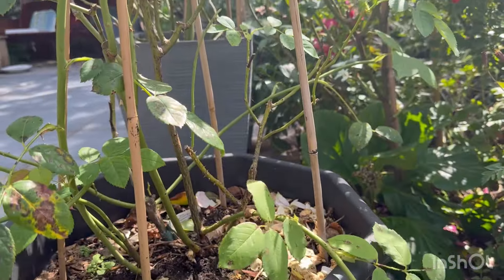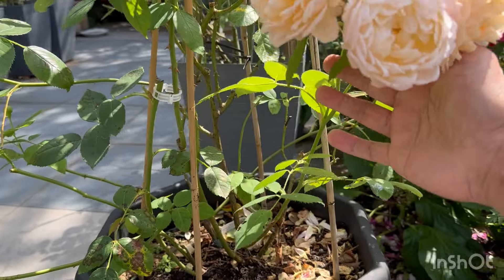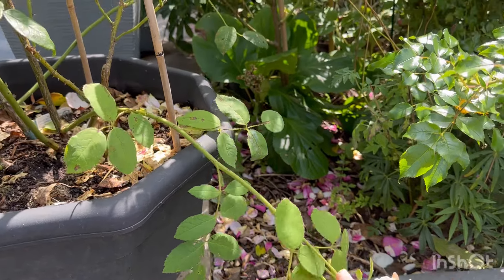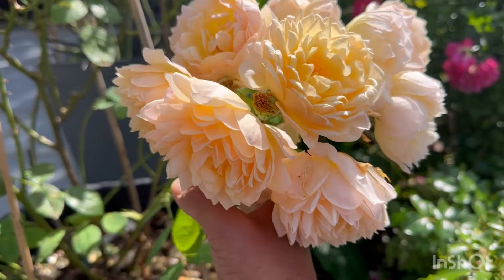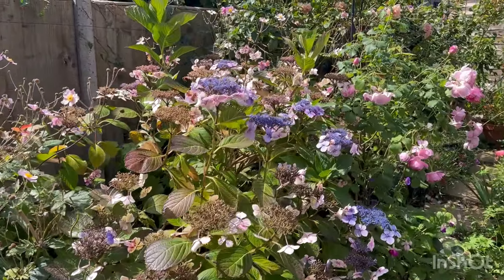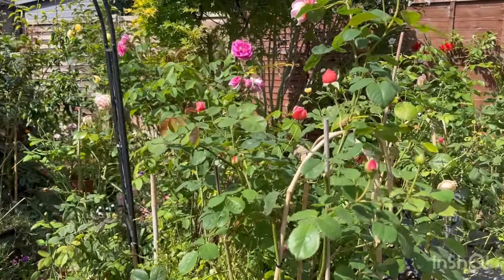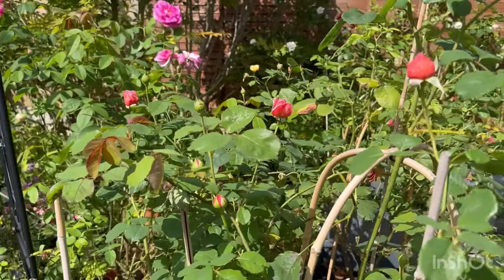And this is Grace — look at that clump of flowers! It really needs staking up because it's hanging off the floor and a lot of insects will eat away the blooms. What a sight that is — Grace is a really wonderful, wonderful repeating rose. And Princess Alexandra of Kent is still in flower. As I always say, this is never a rose without flower.